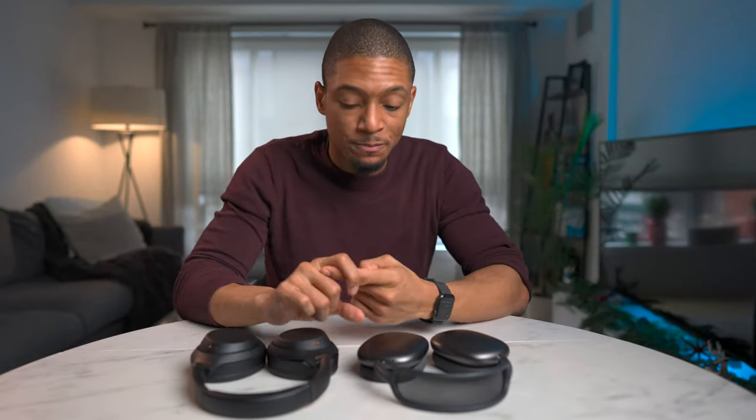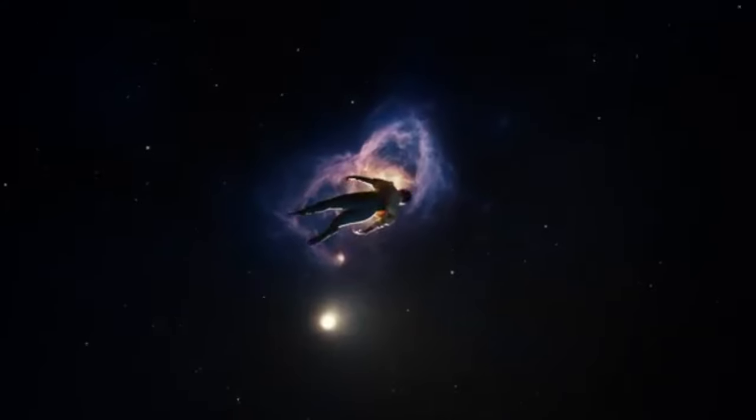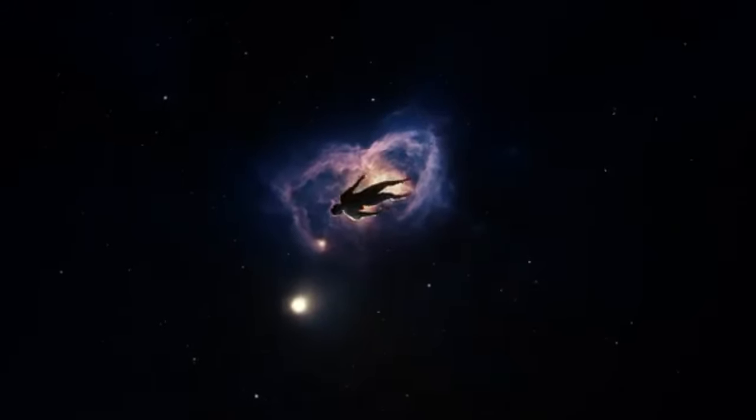So my ultimate conclusion is yes, I do think the Sony WH-1000 Mark IVs are the better over-the-ear headphones in terms of value. Now I will say I did enjoy using the AirPods Max — they were great, amazing quality, and the spatial audio was great. If you love Apple products, you're an audiophile, you want the best audio experience where you feel truly immersed, and you also have the budget, by all means spend the $550 and get the AirPods Max.